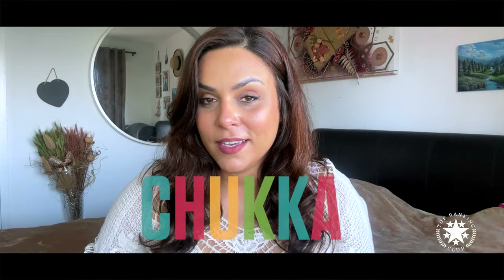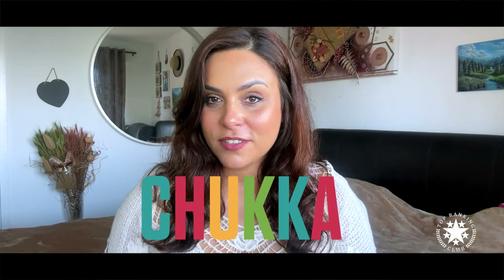Hello everyone and welcome back to Top Lanking Club. Today we are taking you on a beautiful adventure with Chaka, Caribbean's largest nature adventure tour operator. So pack up your bag and let's enjoy the ride.